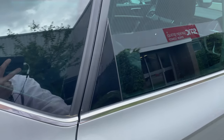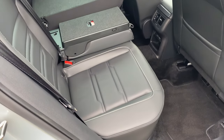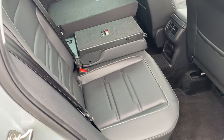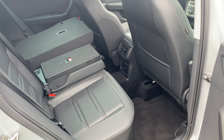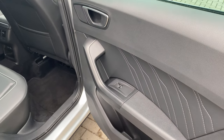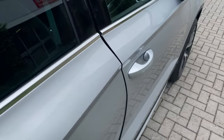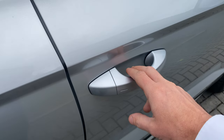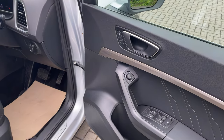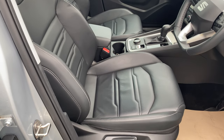Coming around to the back, you've got lovely black quilted leather with white stitching — it really exudes quality. Electric windows all the way around, as you'd expect, and you have keyless entry. Jumping inside, you can see that the leather is lovely and unmarked.